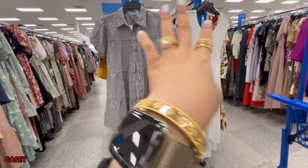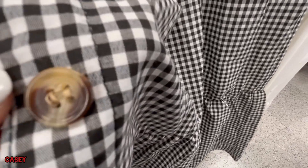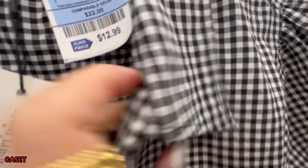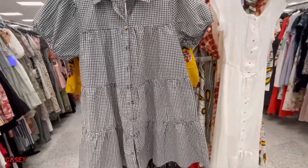So we have these dresses over here. This one is so nice — it has buttons, very summery, and this is $12.99. It's elasticated on the arm — this is a baby doll dress.